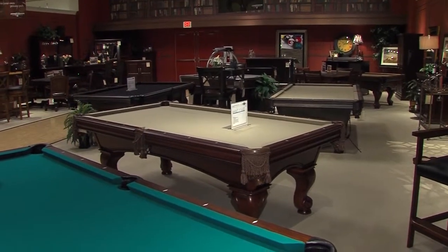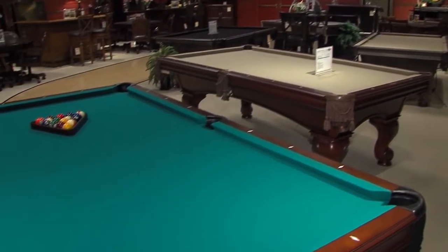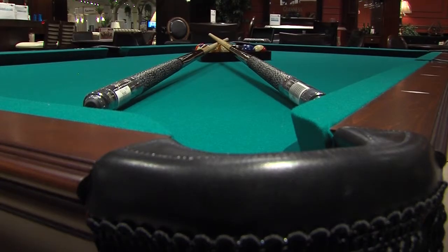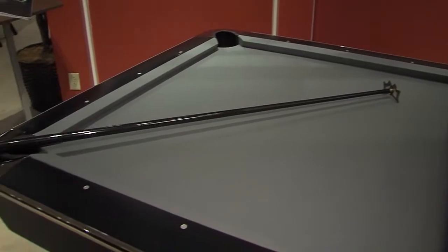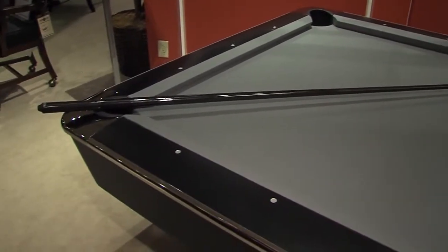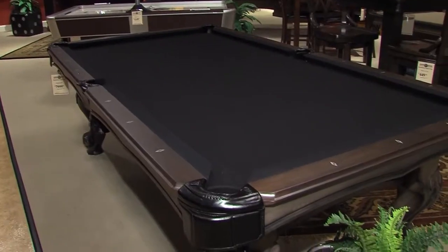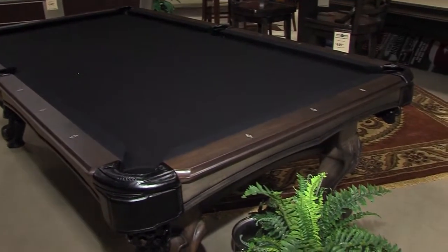So what exactly goes into a game room? The big item most people think of is a pool table. There are different styles depending on your preference — from a retro look back to the 50s or 60s for someone doing that type of concept in their home, to some very ornate and some that are custom made.